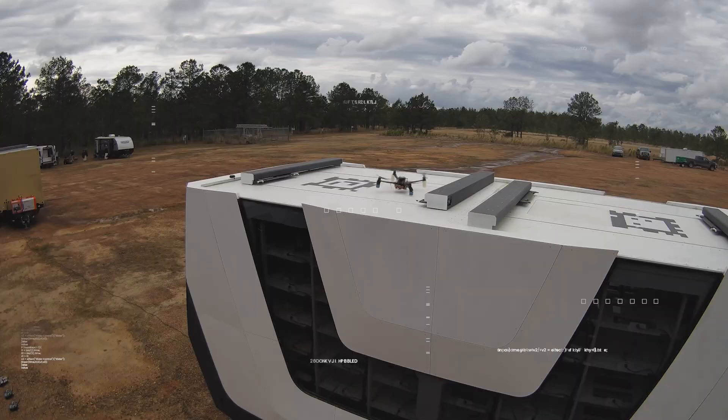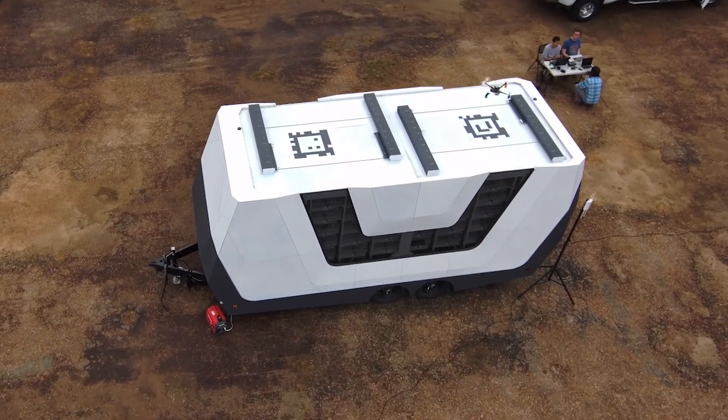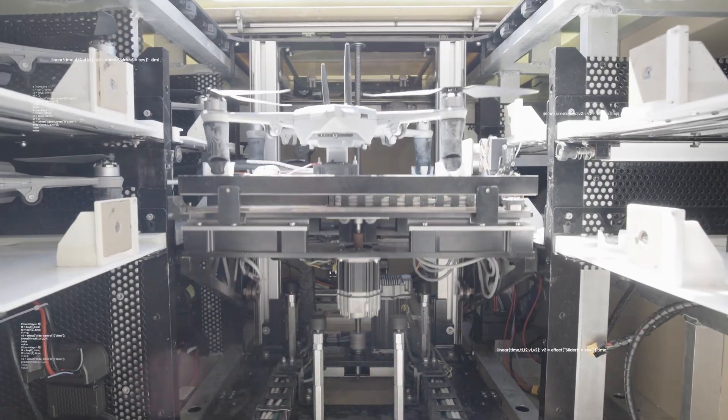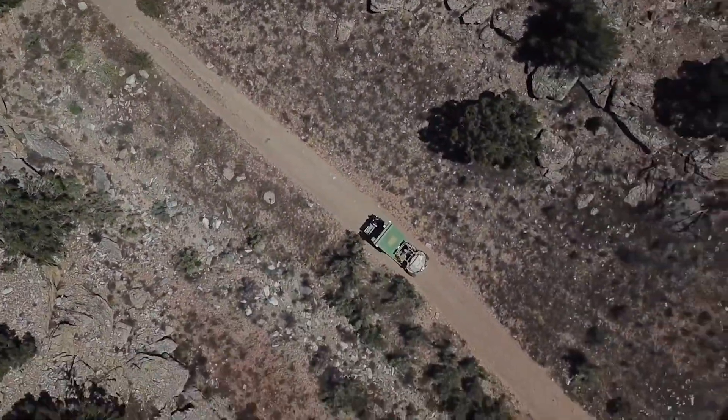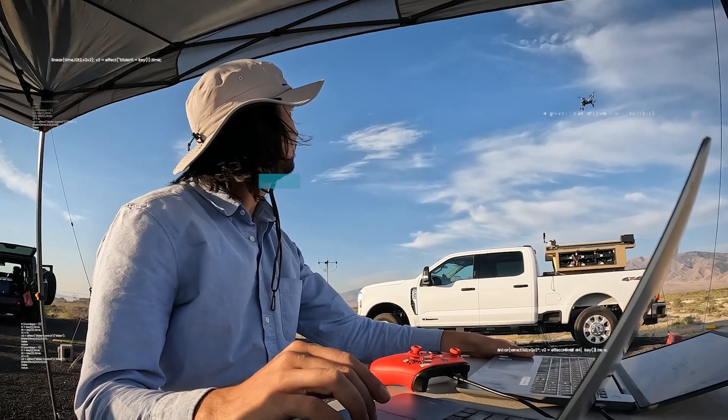Our largest system is the size of a 20-foot shipping container — it holds up to 80 drones and larger platforms. The system you see here is the Hive Expedition, one of our smallest platforms. It holds 12 drones. One thing we're looking forward to is adding a bunch of different drones with different capabilities that unlock new mission sets beyond just ISR.